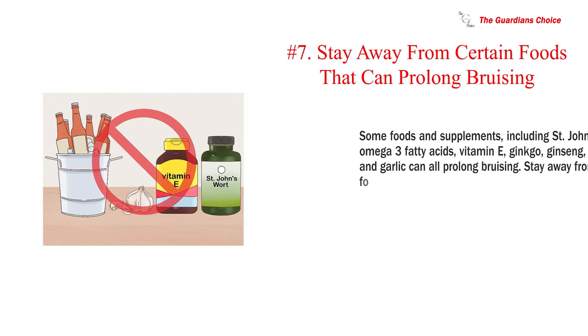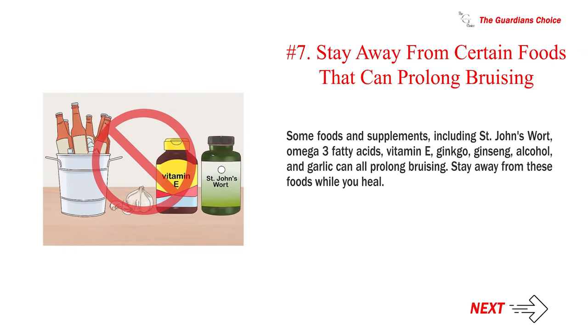Number 7: Stay away from certain foods that can prolong bruising. Some foods and supplements — including St. John's wort, omega-3 fatty acids, vitamin E, ginkgo, ginseng, alcohol, and garlic — can all prolong bruising. Stay away from these while you heal.